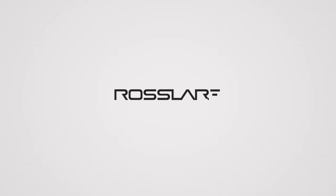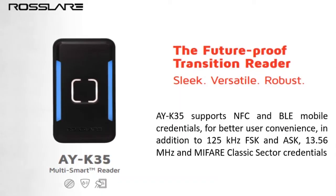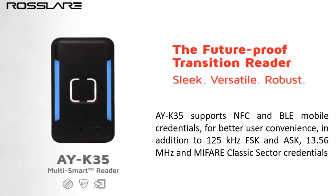Welcome to Roslare Electronics India Private Limited. As Roslare keeps on bringing innovative products for its customers, this time it brings the sleek, versatile and robust multi-smart reader, which is a future-proof transition reader.